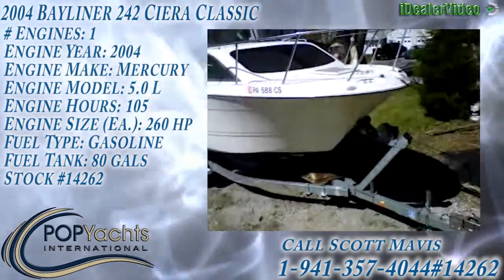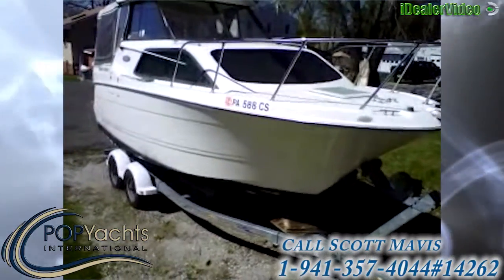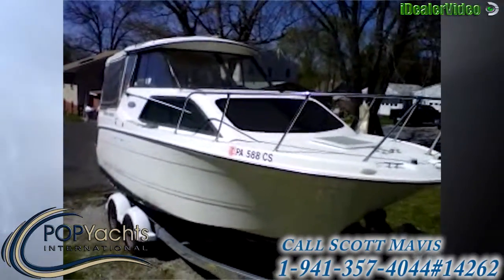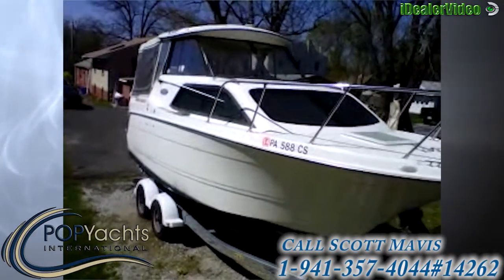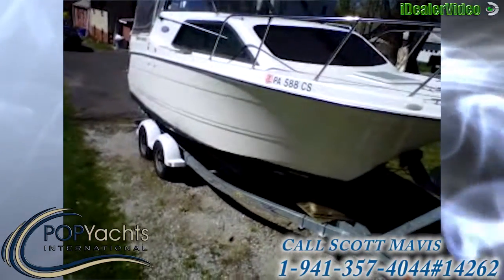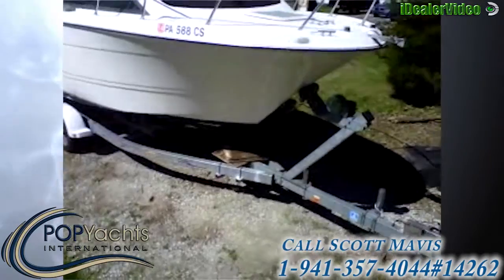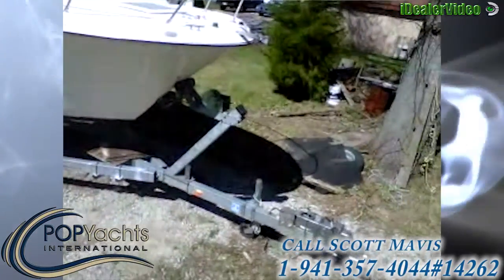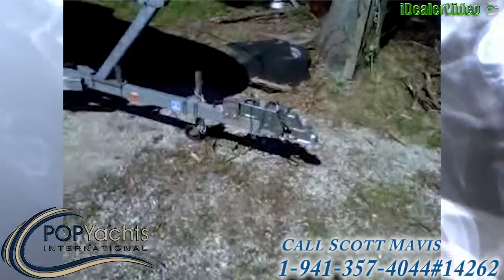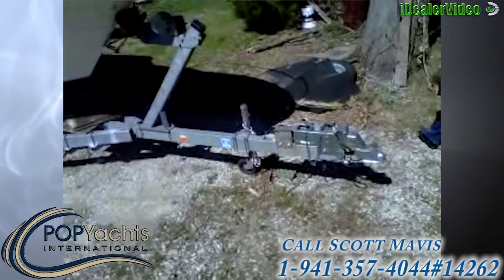This is the outside of a 2004 Bayliner Sierra 242. It has a hard top and the Isinglass you're seeing in the back is all new, along with the canvas — new in 2012. It's in excellent condition. I would say the trailer is in excellent condition as well.